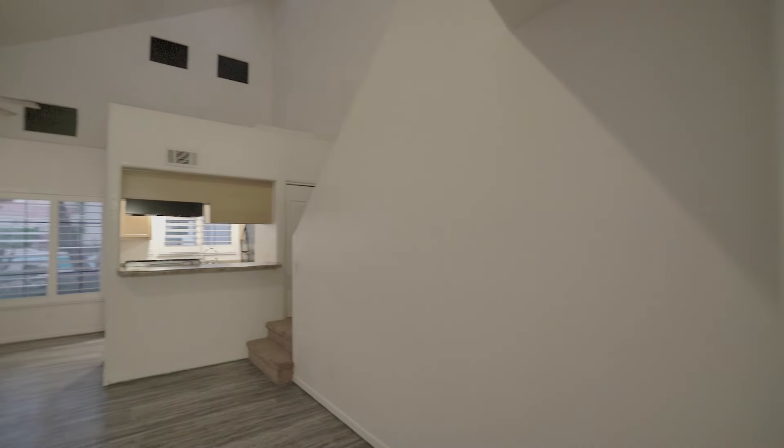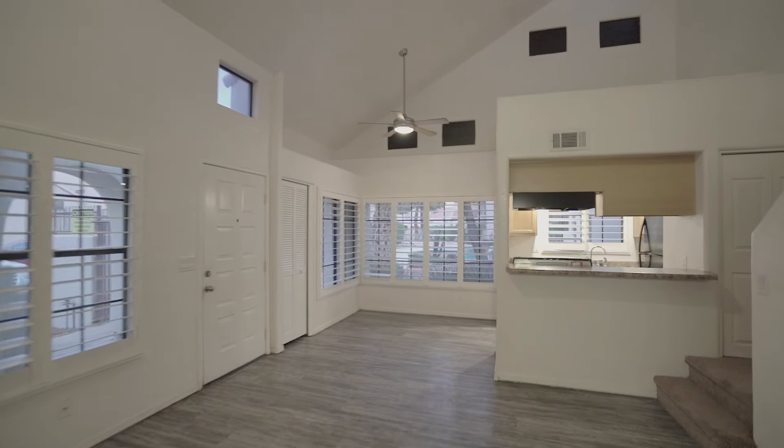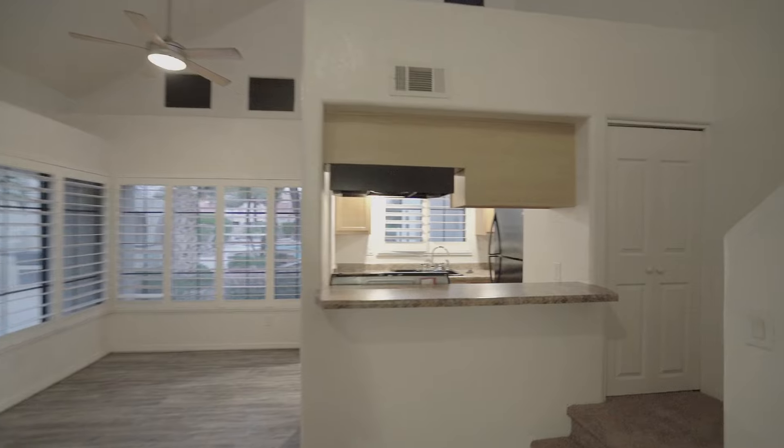This is truly a popular floor plan. Architectural details such as the windows high on the vaulted walls provide lots of light.